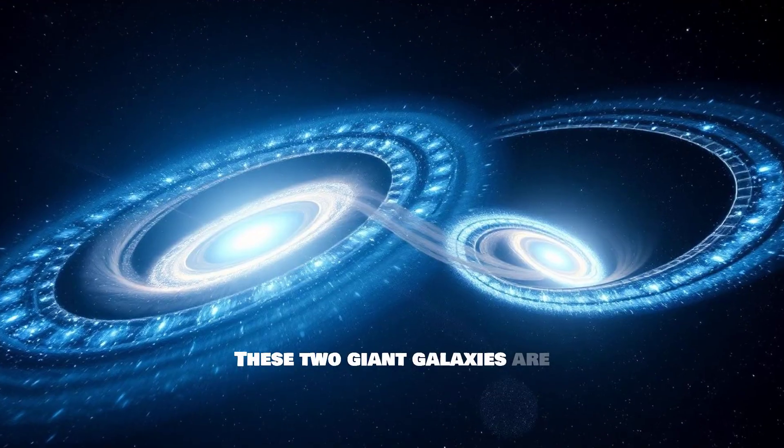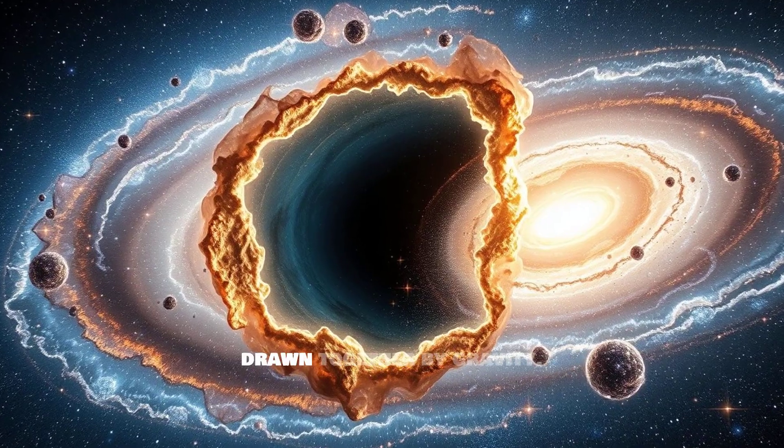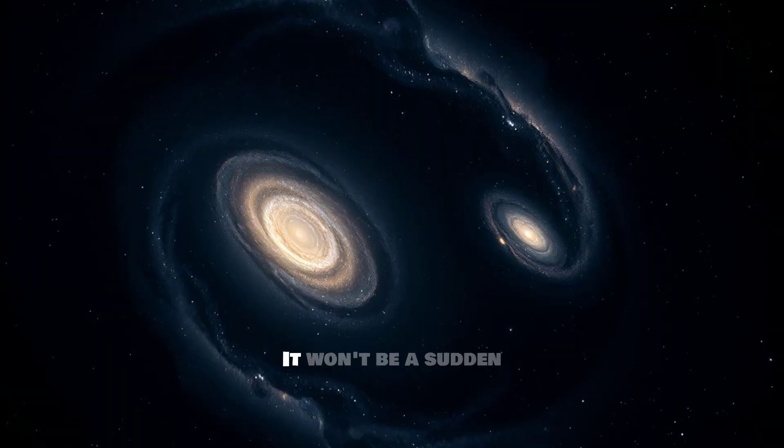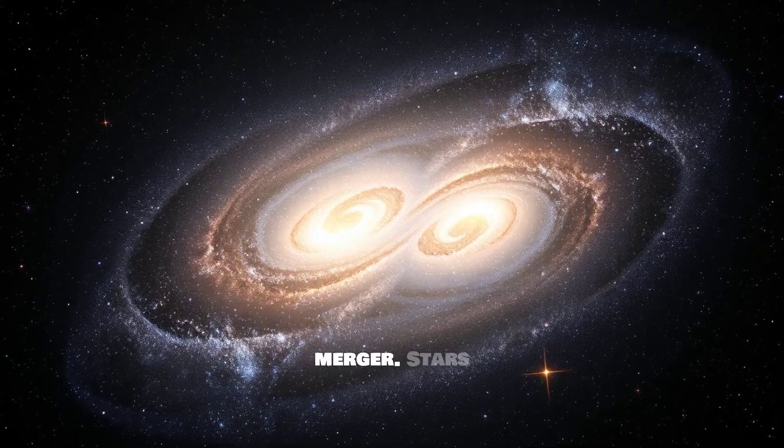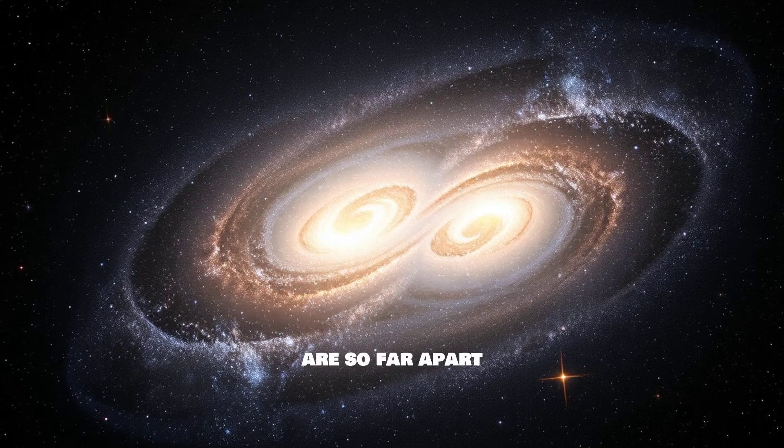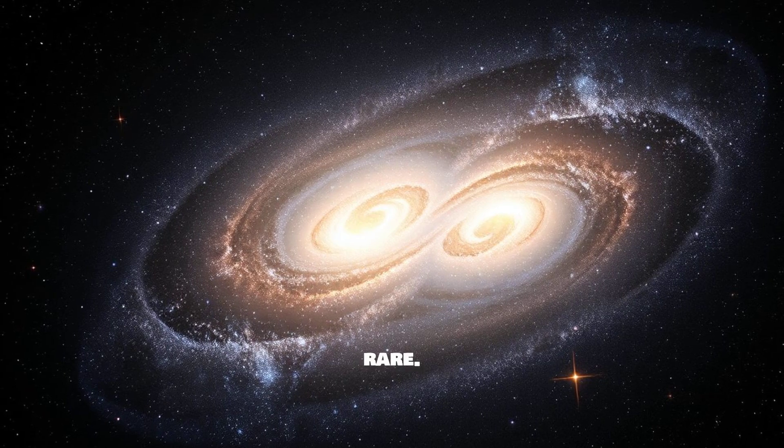These two giant galaxies are currently on a collision course, drawn together by gravity. It won't be a sudden crash, but rather a slow, majestic dance of merger. Stars are so far apart that direct collisions will be rare.